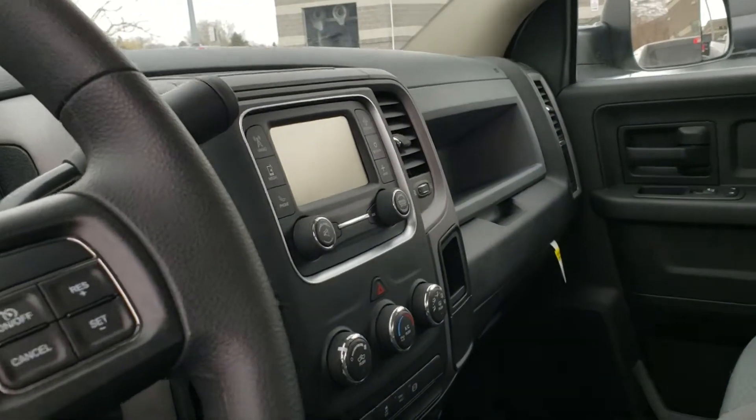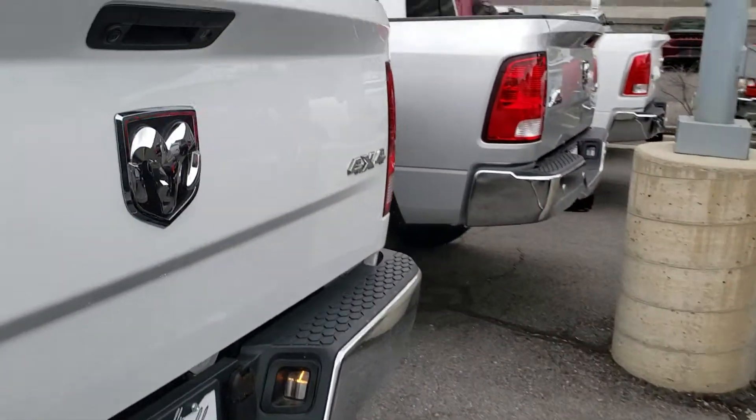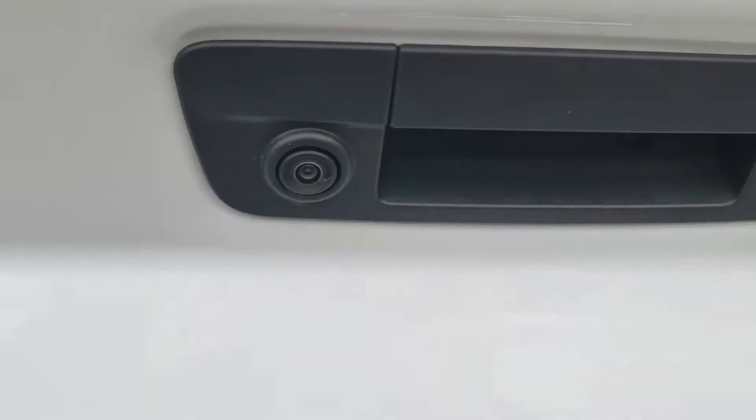So this one does have a couple upgrades. It does have the touch screen on it, which means it should have a backup camera as well. It's got the Bluetooth. Yep, there's the backup camera right there. You can see that.